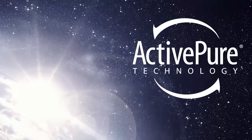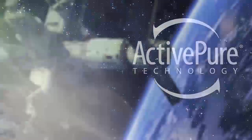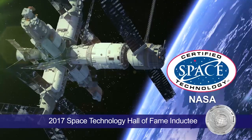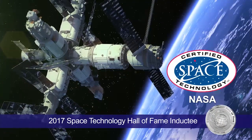ActivePure goes beyond traditional air purification systems and is the only air cleaning technology awarded the prestigious Certified Space Technology Seal of Approval by the Space Foundation.